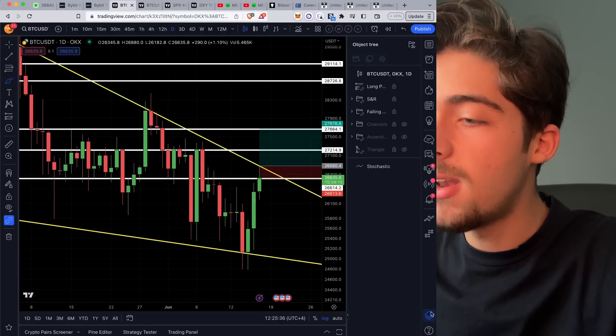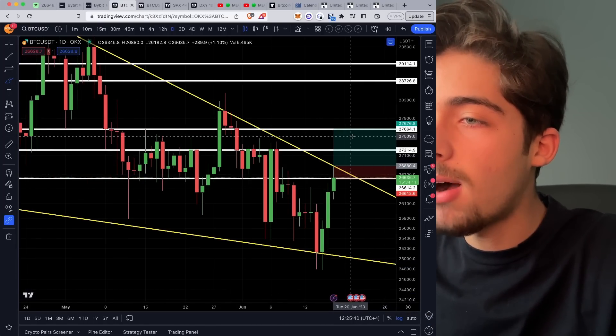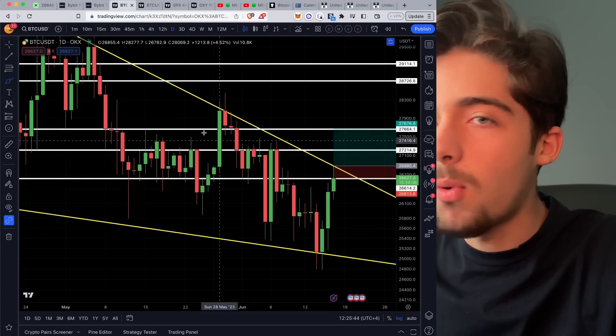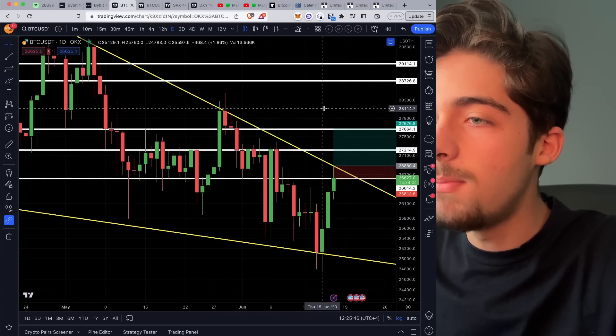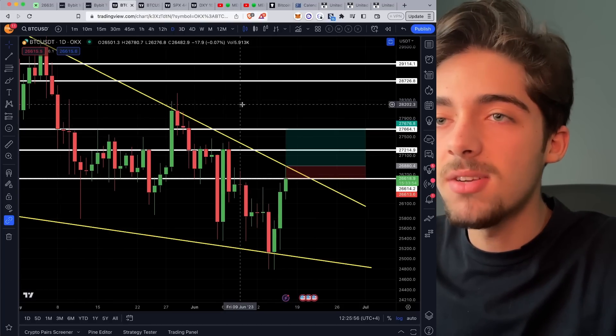What I'm going to do is open a long position at $26,880, take my profit around $27,700, and put my stop loss at $26,600. This gives us a beautiful trade with a three-to-one risk-to-reward ratio — 2.96% unleveraged gain with a 1% stop loss to the downside. That will be perfect.